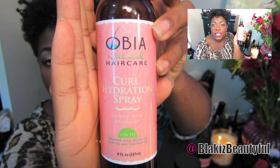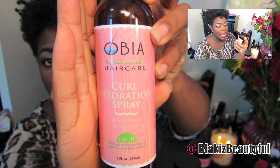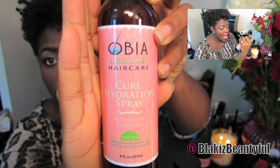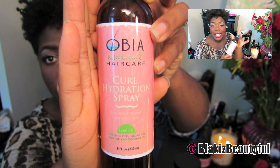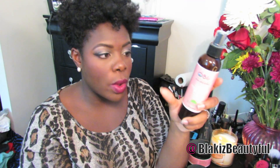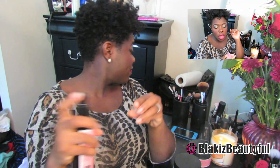So I'll start with the Curl Hydration Spray. It basically says to use daily to hydrate and refresh curls. It has argan oil, rose oil, and coconut oil. I can definitely smell the rose oil in this — it smells really poignant, like a rose floral smell. I use it for leave-in and I think the bottle has a really nice spray nozzle. It goes on well, and I thought it was nice and moisturized very well.